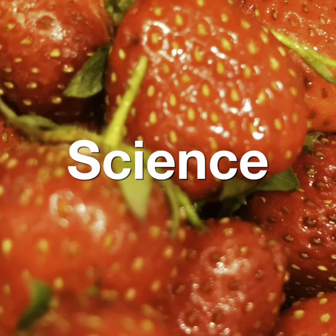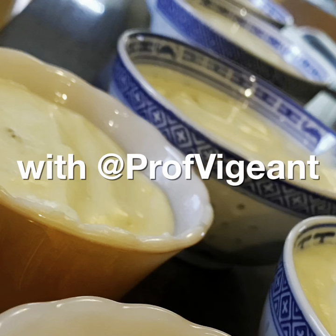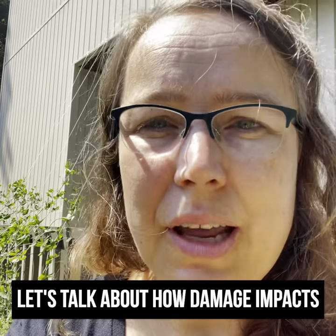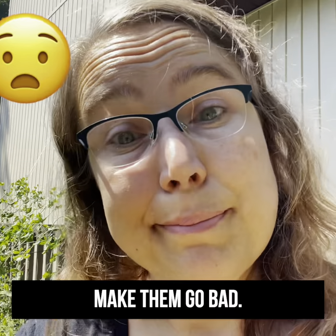Welcome to Applied Food Science and Engineering with Prof. Degent. Let's talk about how damage impacts fruits and vegetables and can make them go bad.